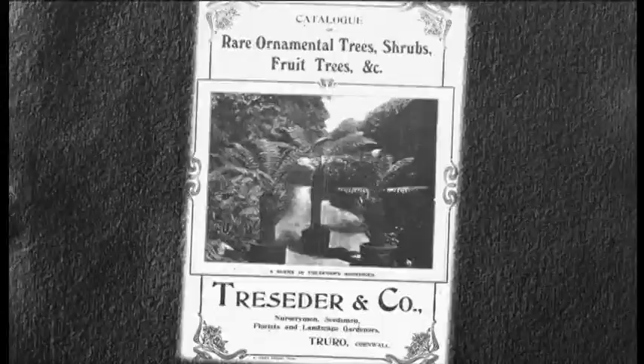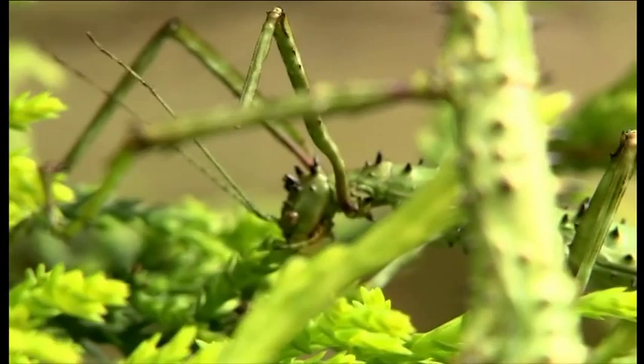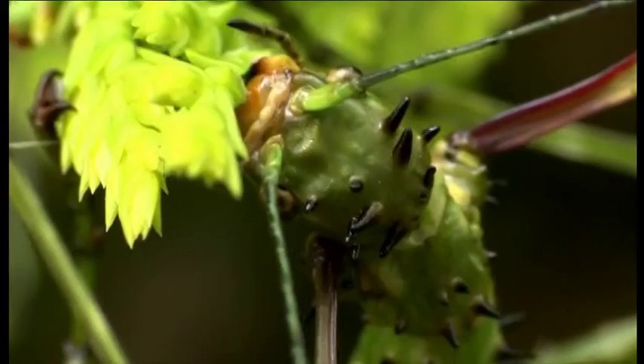Particularly popular were these tree ferns. But hidden on the plants were tiny stick insect eggs. Once hatched, the stick insects had to deploy an arsenal of tricks in order to survive in the UK. Firstly, they were able to eat several kinds of plants, even tough evergreen bushes. Secondly, they have amazing camouflage.